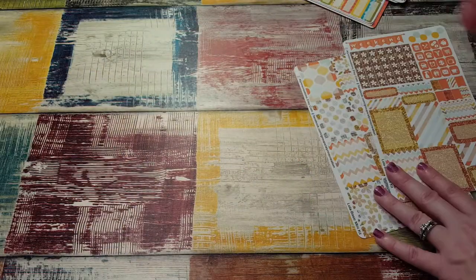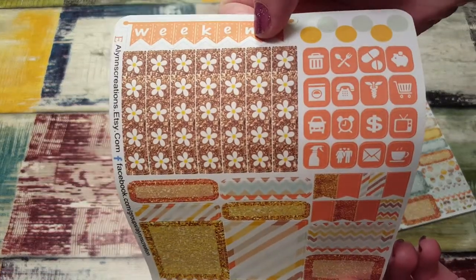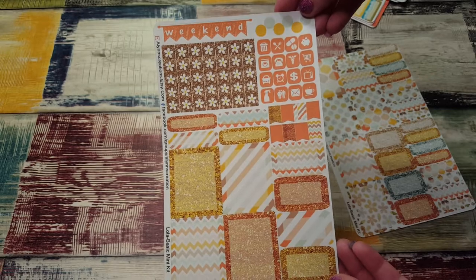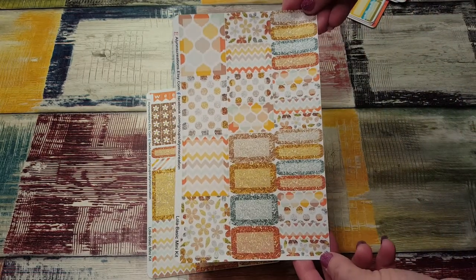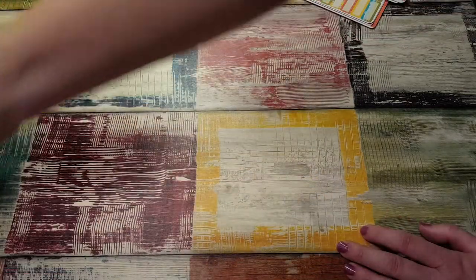Then we have another two-page kit. Look how cute these checklists are — they're like little daisies, and this has glitter. This is awesome, love that. Then it's the same layout: quarter boxes, half boxes, and full boxes. These are so nice — I am so pleased.